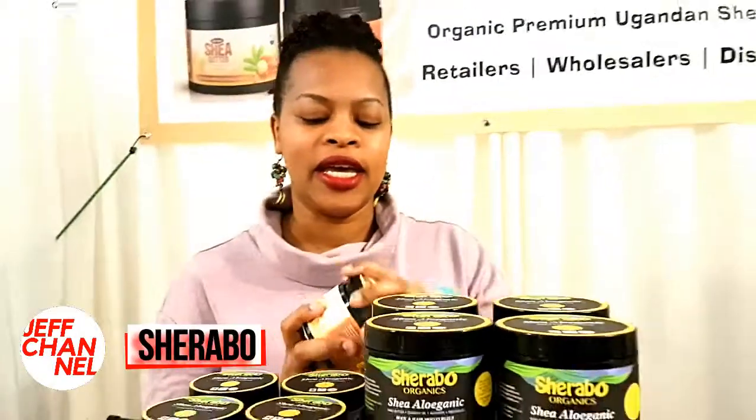Sheraboo Organics was born two years ago. It's a home-based handmade company — we do all our craft handmade. The butter is sourced from Uganda. It's the original shea butter, ethically sourced, working with women in Uganda who collect the nuts and make this butter.